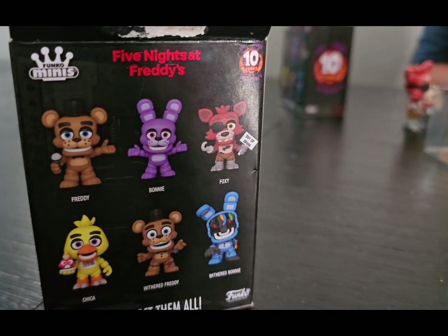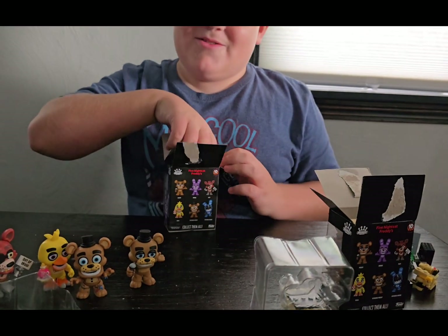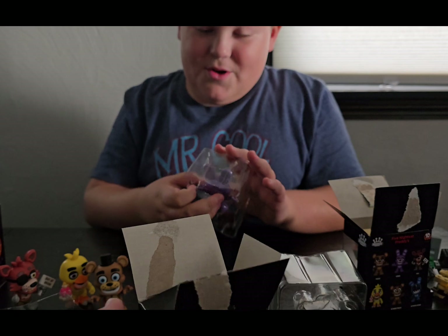So I guess another one. Are these my options right here? Yeah, I need two more. Oh, well, I hope it's Bonnie — because we already have Chica and Foxy, right? Yeah. It is Bonnie! Regular Bonnie or Withered Bonnie? Normal Bonnie.